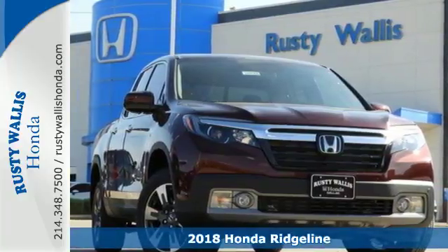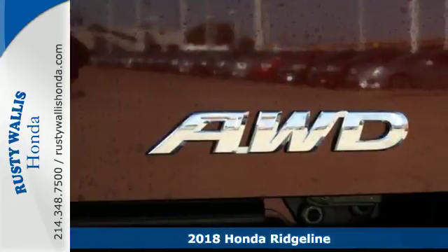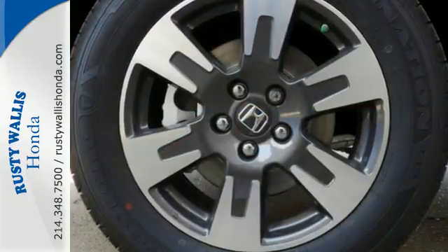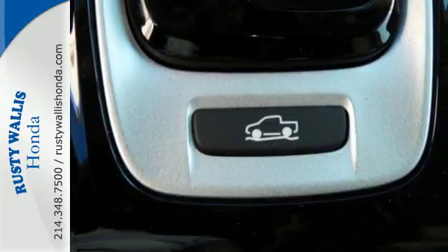It's a 2018 Honda Ridgeline — the versatility and styling of a truck with the comfort and convenience of a crossover. Active noise cancellation, push button start, cruise control, and a 60-40 split lift-up rear seat with under-seat storage make this the ultimate family hauler.